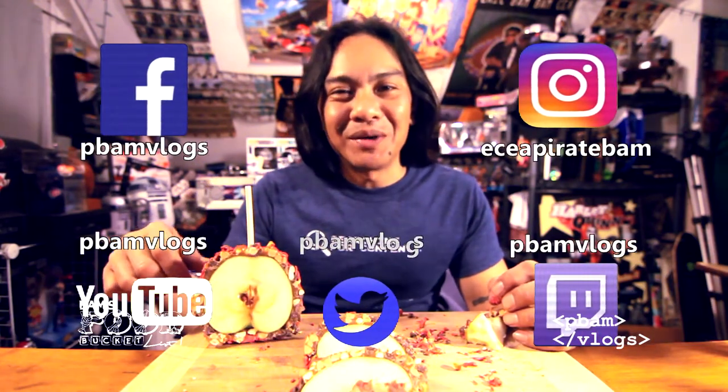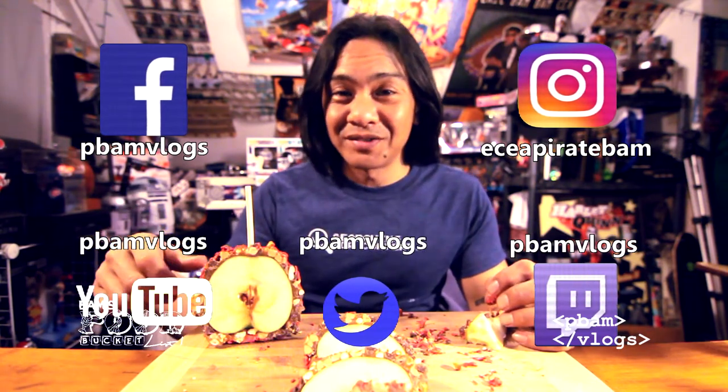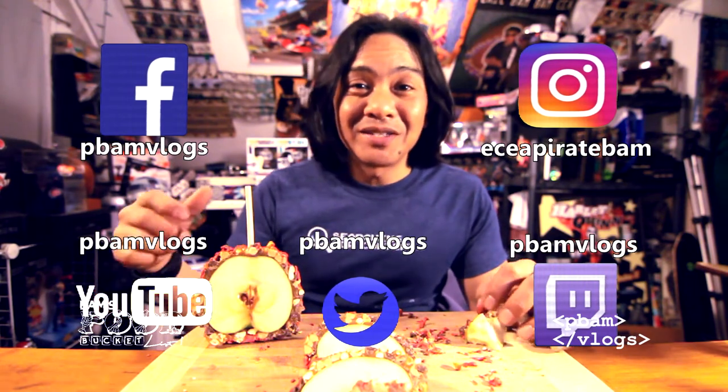Hope you liked the video, hope it helped out. Check out all my other food bucket lists from restaurants to unique foods that I find. Thanks again for watching, guys, and I'll see you on the next video or stream later.